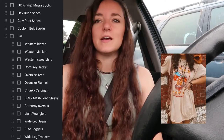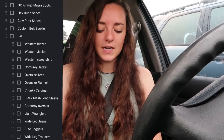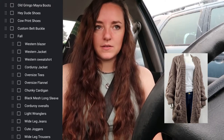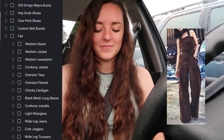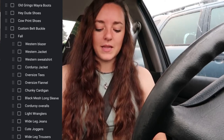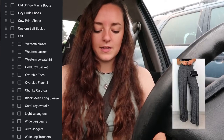I'd also like some oversized tees — some longer ones — and if I have to alter them I will. An oversized flannel or two, a chunky cardigan, a black mesh long sleeve — I have a floral one but I'd like a plain black one or one with stars. I'd like corduroy overalls, and if I have to make some of this stuff that'll be other videos because I want to get back into sewing. I also want some light-wash Wrangler jeans, wide-leg jeans, wide-leg trousers, cute joggers, and possibly two-piece sets.